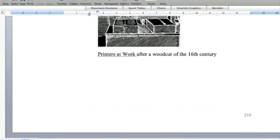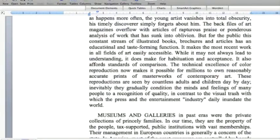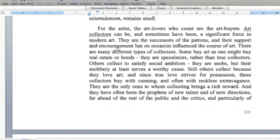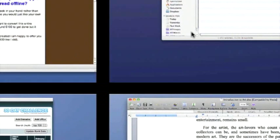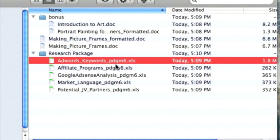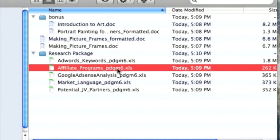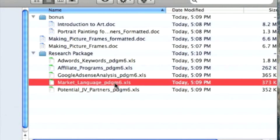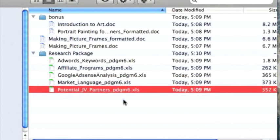The other e-book is called Introduction to Art, formatted very nicely and 210 pages long. It could also be used as an add-on to entice people to buy the main product. Also included is a research package with an AdWords keywords document, an Affiliate Programs document with affiliate programs you could use to your advantage, a Google AdSense analysis, and a Market Language document to help you understand this niche — useful if you want to create your own content or train others to create content for you. There's also a list of potential joint venture partners you could work with to make this a much more profitable venture.